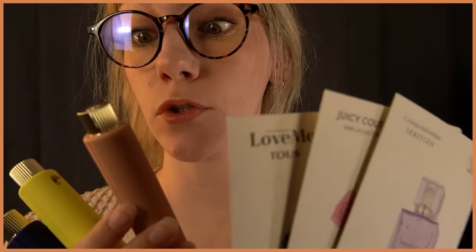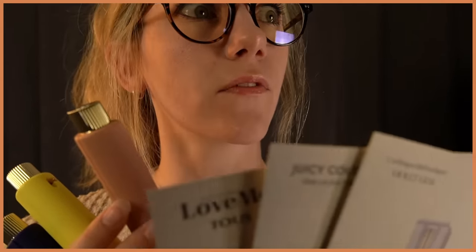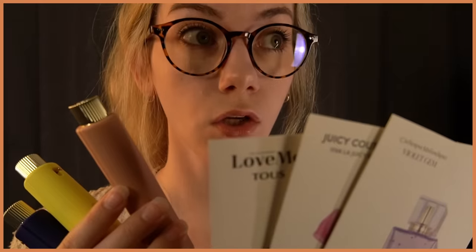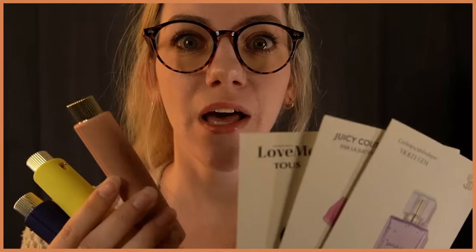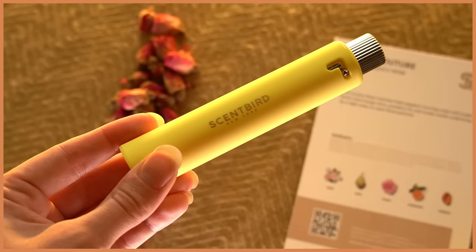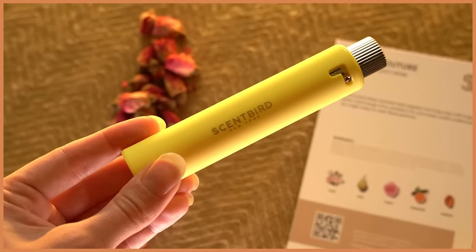These smell so good, and they're so pretty, and they're so big for perfume sizes. Thank you so much to Scentbird for sponsoring today's video. Scentbird lets you pick a new designer fragrance every month for just $17, and you get to pick, so there are no surprises. Each bottle gives you a 30-day supply, which is so much more than those little bitty sample sizes you can get elsewhere.